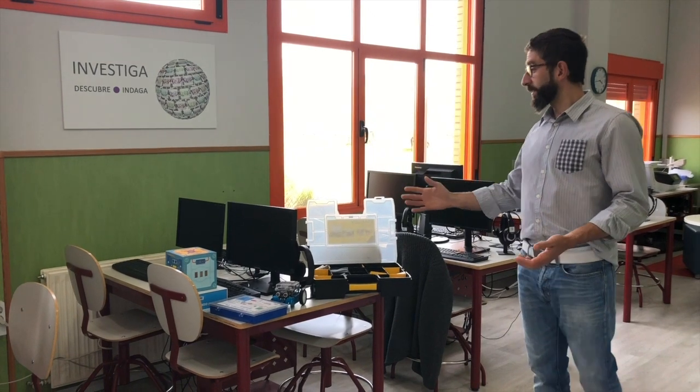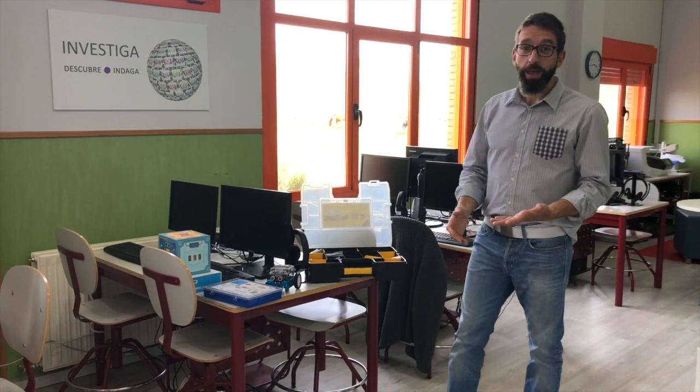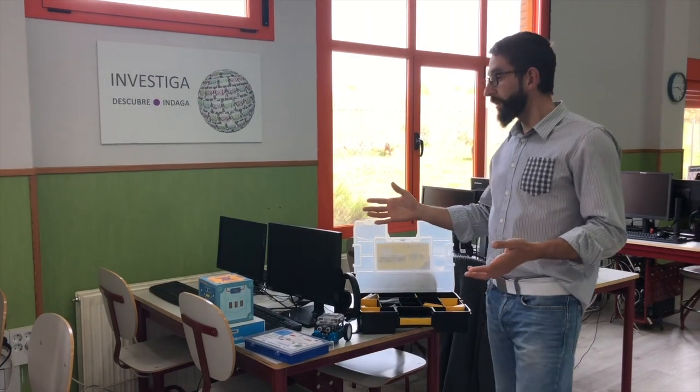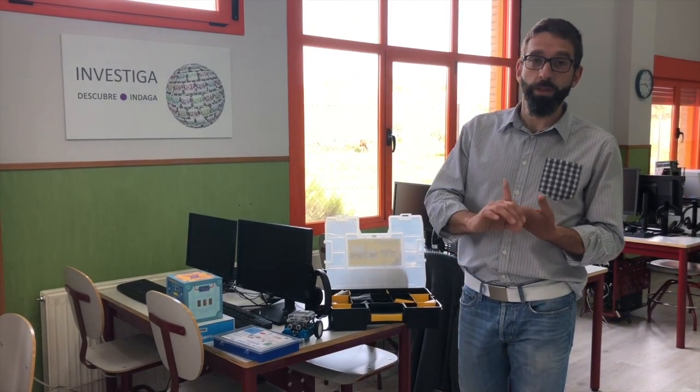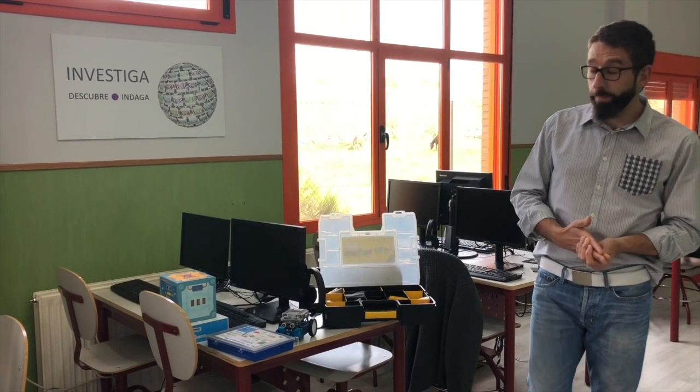En la zona de investigar, con los 12 ordenadores más los iPads, no solo buscamos información para elaborar presentaciones y desarrollar proyectos, sino que también aprendemos a usar las herramientas necesarias. Trabajamos ofimática con PowerPoint, Word y Excel. Los ordenadores tienen cargados Windows y Linux Max, proporcionado por la Comunidad de Madrid. Los alumnos aprenden a organizar su carpeta, guardar archivos y entender cómo funcionan los diferentes sistemas operativos.